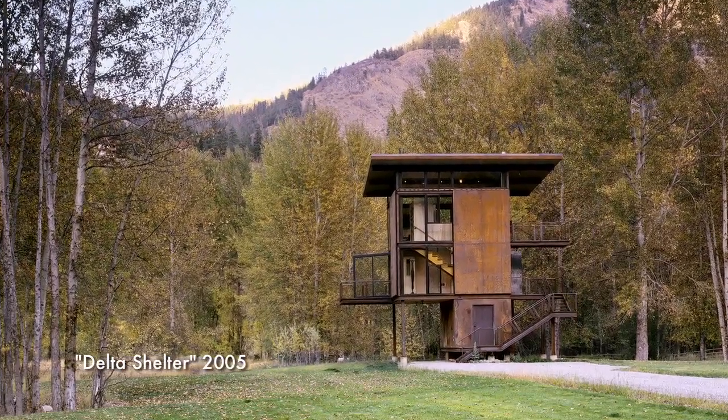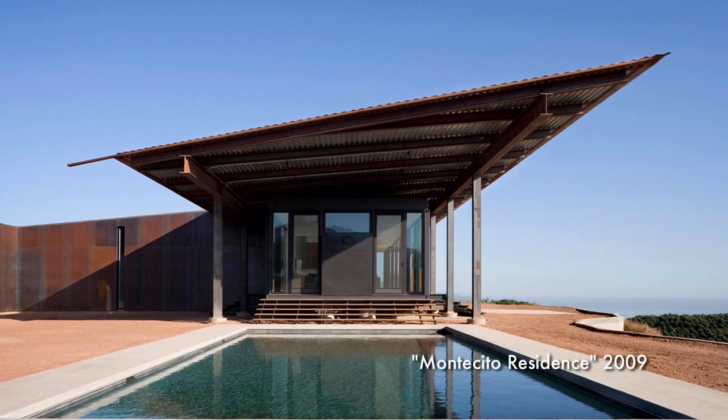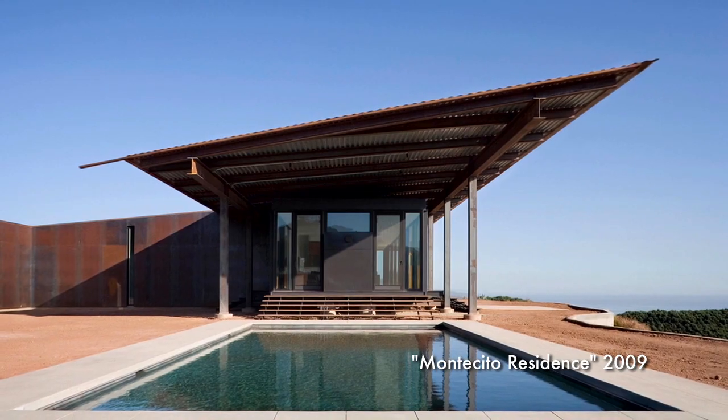I was kind of raised in eastern Washington, northern Idaho, and then spent a lot of time in southern, southeast British Columbia. That is, frankly, the land of the big landscape. That has a lot to do with how I approach architecture.